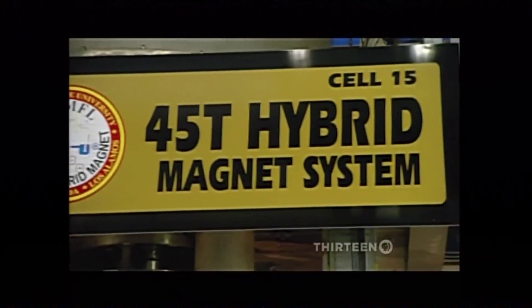They made their discovery here, the National High Magnetic Field Laboratory, home of the 45T hybrid — the world's most powerful magnet.